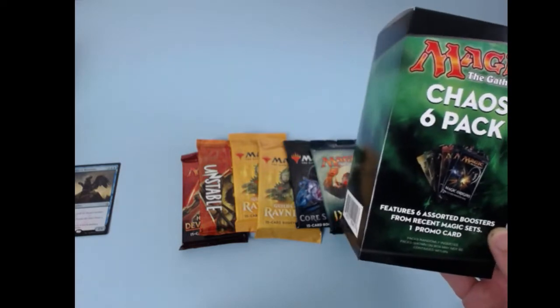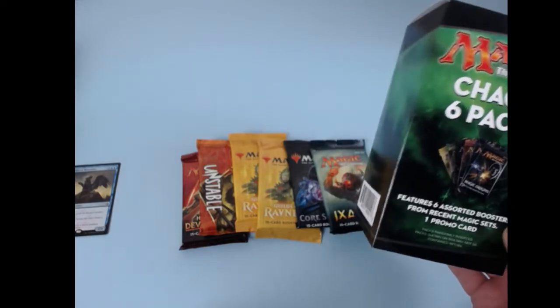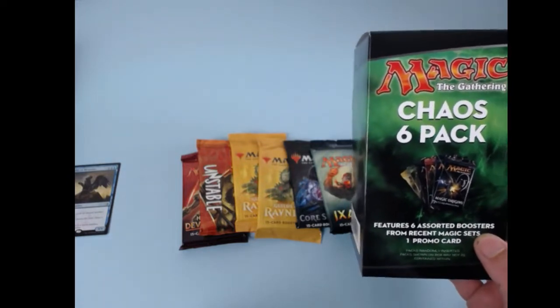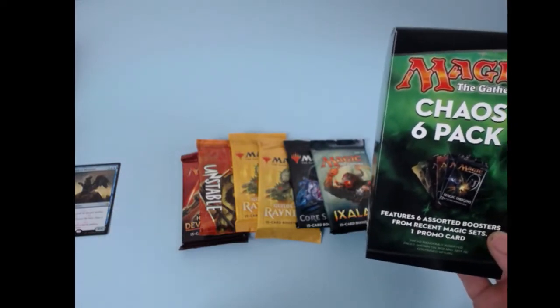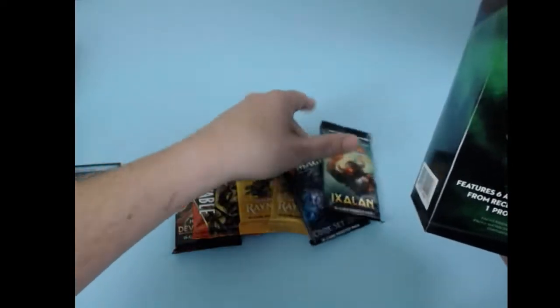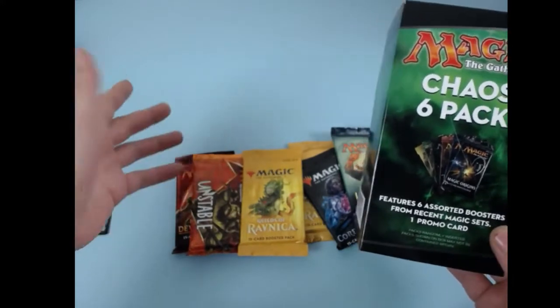He said he opened it and knew it was resealed. He hit up the company and they refunded him three quarters of his money back and sent him a very apologetic letter. So take that for what you will. I guess when I open these I'll be a little bit slower and see if maybe they're resealed — I doubt any of these standard sets are, but we'll feel them and check them out.